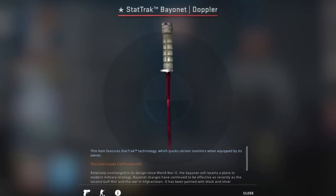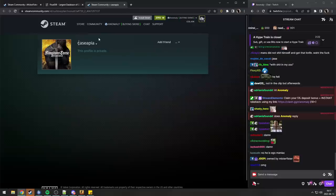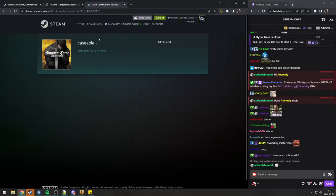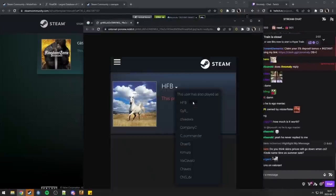It is the fourth best float in the world for a StatTrak Bayonet Ruby. The number one and number three are both owned by the same guy I sold my AK to — basically the biggest collector in CS:GO, with probably the most expensive inventory.